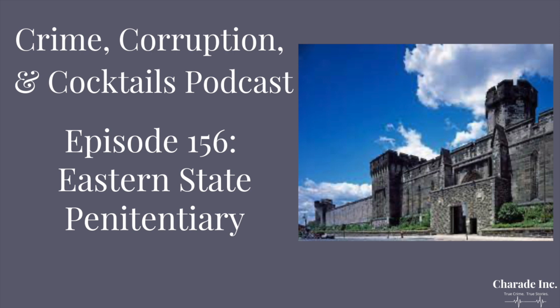Welcome to Crime, Corruption, and Cocktails, the true crime podcast where we look at cases of corruption and negligence and examine their historical and cultural implications. Today I'm drinking a raspberry daiquiri. What are you having, Jenny? I'm drinking a glass of rosé, and on today's episode, we're exploring the historic Eastern State Penitentiary.